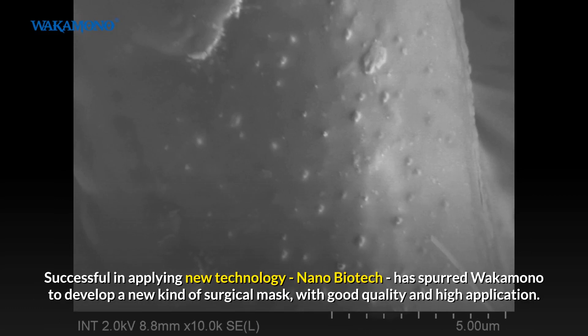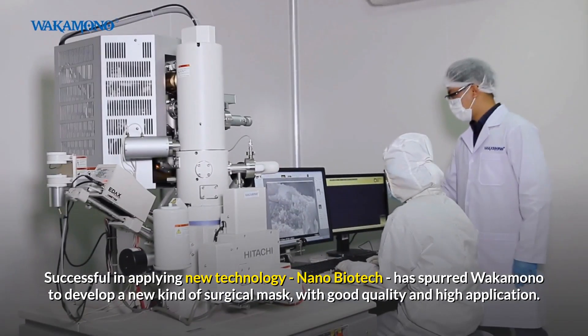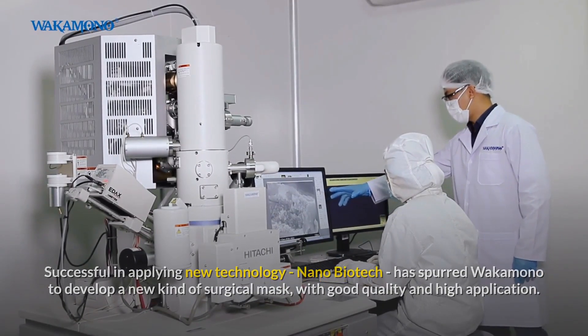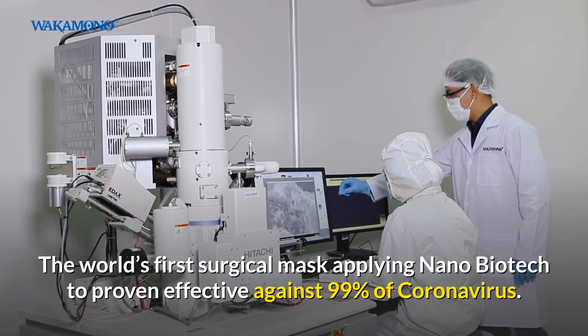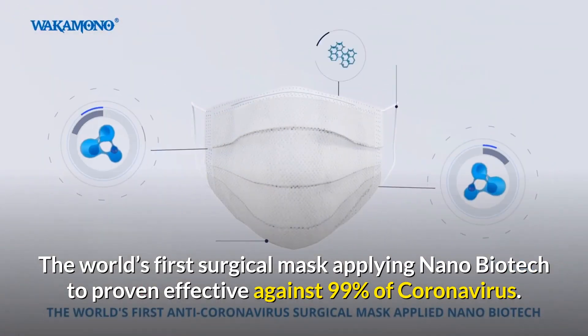Successful in applying new technology, nano-biotech has spurred Wakamono to develop a new kind of surgical mask with good quality and high application — the world's first surgical mask applying nano-biotech, proven effective against 99% of coronavirus.